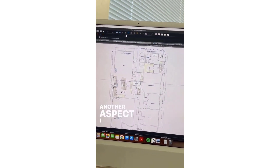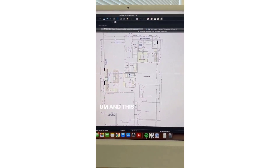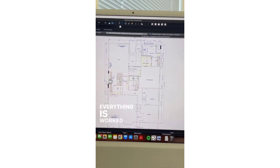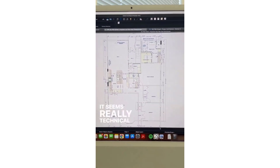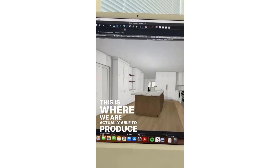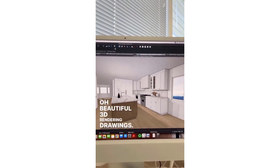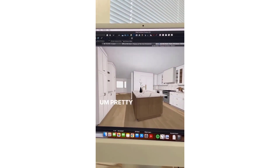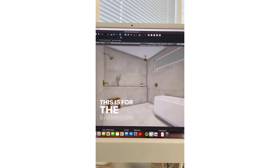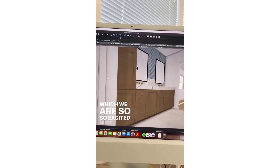Another aspect I really want to show you is the floor plan view. This is what we call plan view — it's the bread and butter of the project; everything is worked off here. It seems really technical, but this is where we are actually able to produce beautiful 3D rendering drawings. This is for the bathroom, which we are so, so excited about.